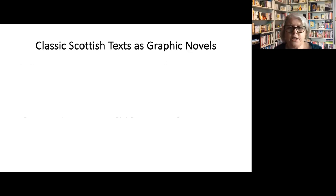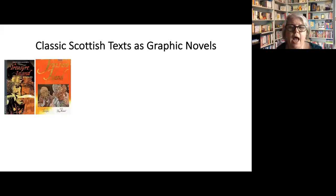I started with the idea of looking at classic Scottish texts that have been made into graphic novels, and the one I'm starting with is Treasure Island. You'll find that most of the texts on this page are written by Robert Louis Stevenson. You'll see that the Treasure Island text has two different versions here. The first one on the left has a very much a traditional format like the information that was on the second slide.